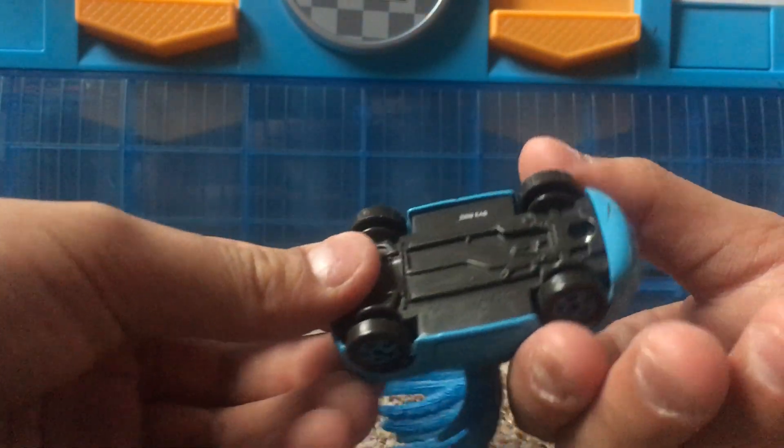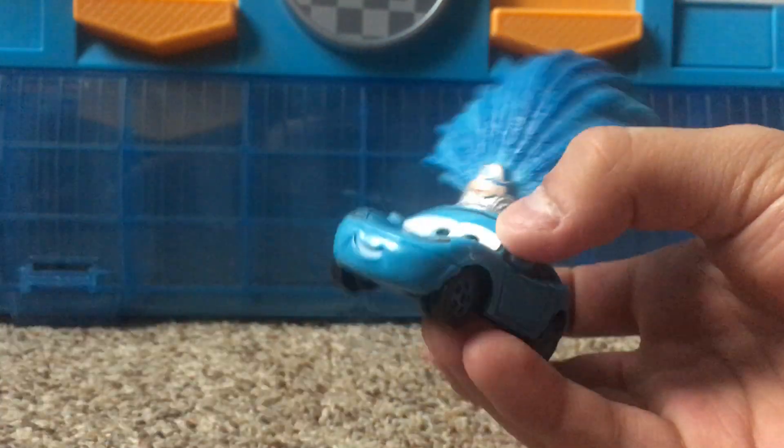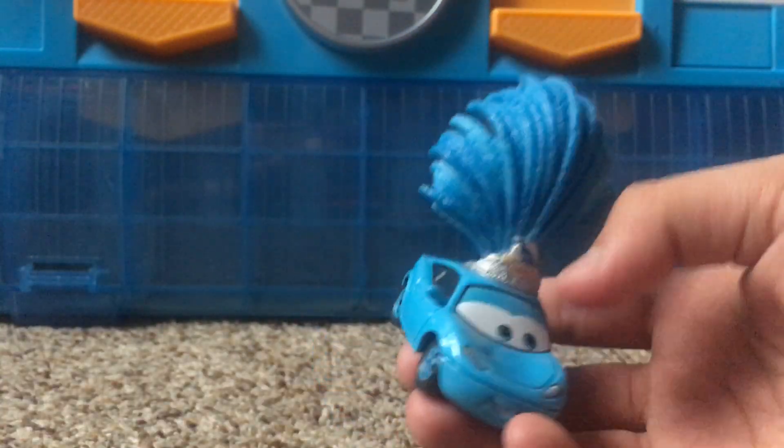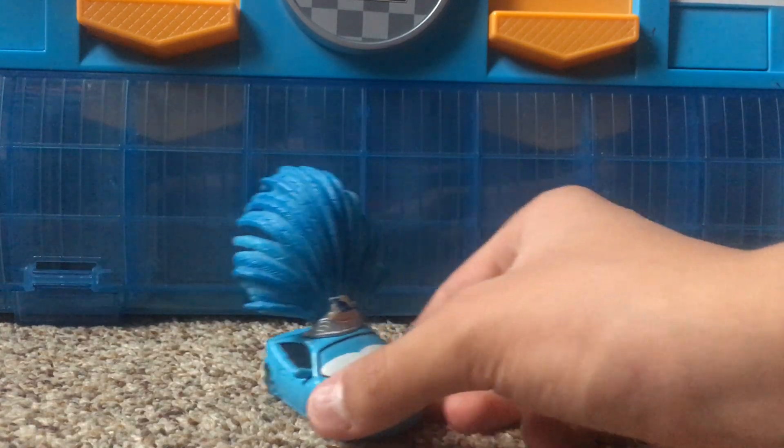She was made by Mattel and also made in China. She's probably one of my favorite Dinoco deluxes. I do have a couple more Dinoco diecasts I'll probably review in the future.